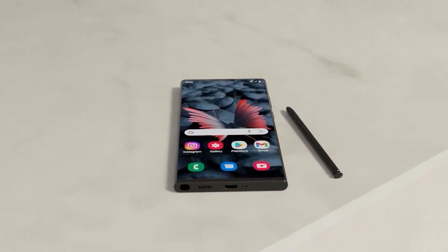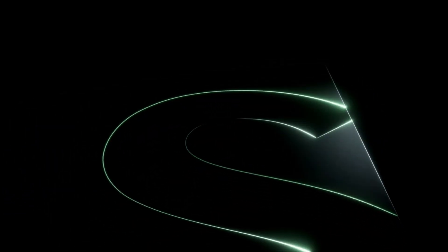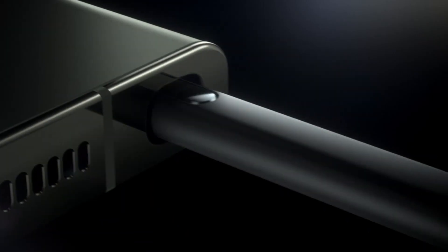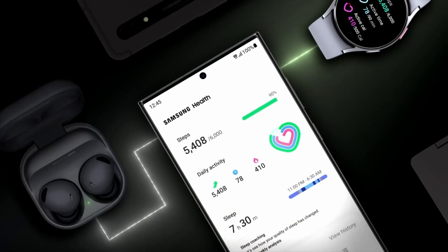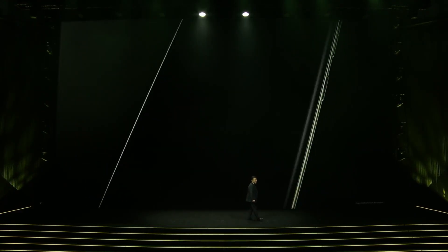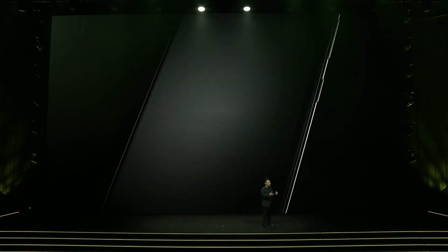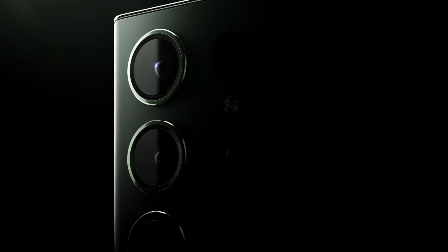Final Thoughts: The Samsung Galaxy S24 Ultra is not just a smartphone — it's a statement. It's a device that encapsulates the best of what technology can offer today and hints at what's possible tomorrow. As we eagerly await its official release, the S24 Ultra stands poised to not just meet, but exceed the expectations of tech enthusiasts and average consumers alike. The Galaxy S24 Ultra serves as a shining example of what's possible when innovation meets craftsmanship, promising to set new standards in the industry and redefine our relationship with technology.